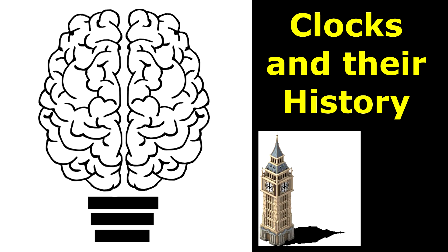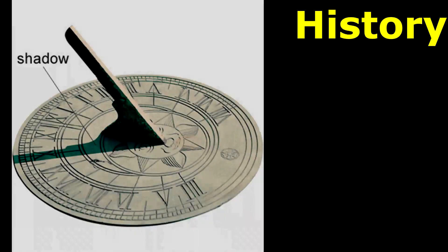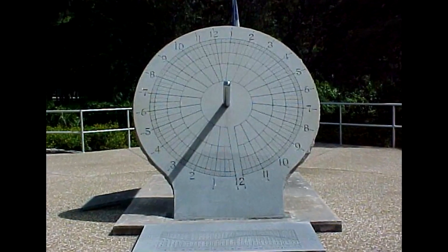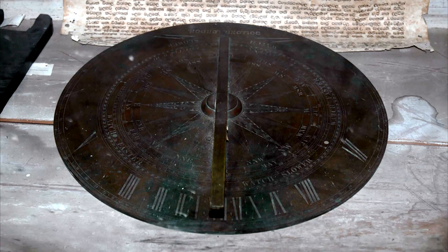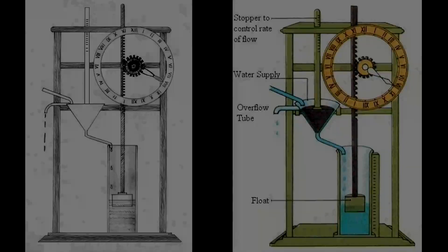The word 'clock' is from the Celtic words clagan and clocka, meaning bell. A sundial shows the time by displaying the position of a shadow on a flat surface. The earliest sundials known from archaeological finds are the shadow clocks of 1500 BC in ancient Babylon.